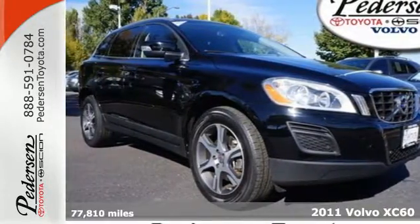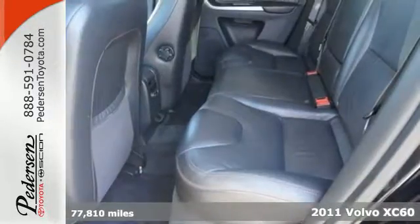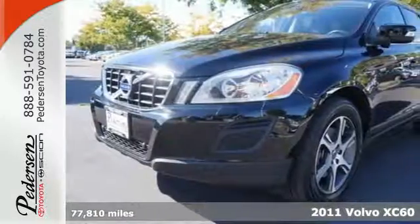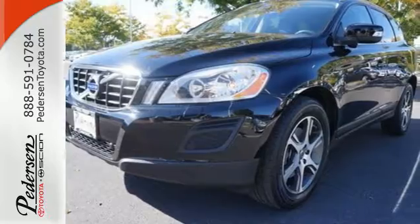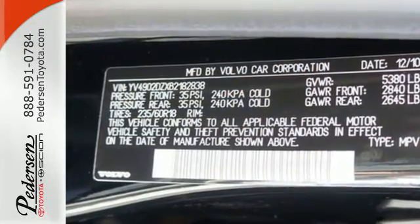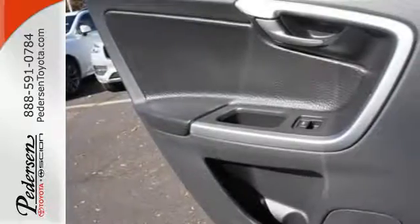It's a 2011 Volvo XC60. One-touch power windows, power heated mirrors, stability and traction control, emergency braking assist, alloy wheels, a leather-wrapped steering wheel, four-wheel anti-lock brakes, and child seat anchors all come standard in this refined, luxury crossover.